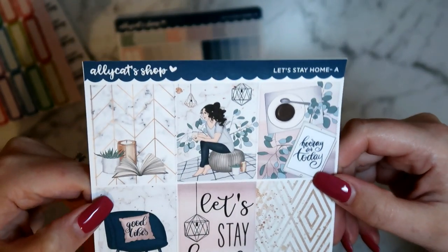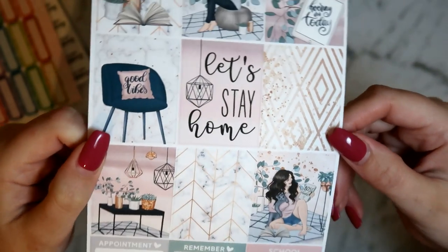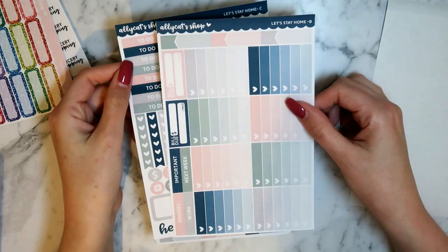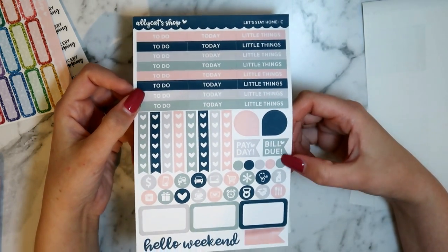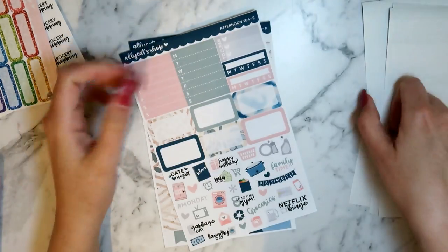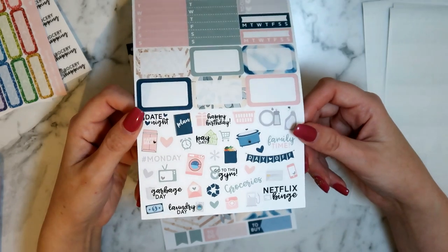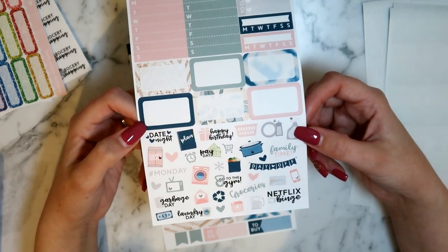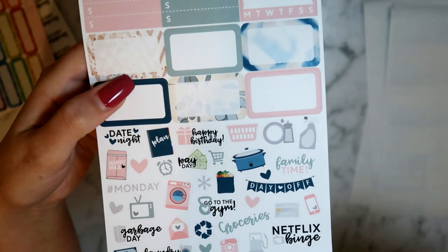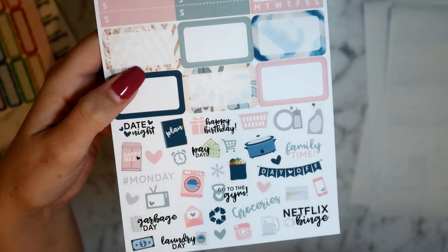I just love this kit — it is super super pretty. This is the Let's Stay Home kit. The full boxes are gorgeous — blush pink, marble, gold, and soft sage greens. I love that girl with her messy hair just chillaxing at home, it gives me all the cozy feels. The check boxes are so pretty with that color palette. The functional sheet has headers, flags, teardrops, bill due icons, and half boxes, a weekend banner, quarter boxes, appointment labels, a cancelled and rescheduled which I really appreciate. There's also more functional stuff — sidebar stickers, weekly boxes, habit trackers, half boxes, and cute functional but also decorative icons. She's added some new ones — happy birthday, payday, garbage day, laundry day, and Netflix binge.